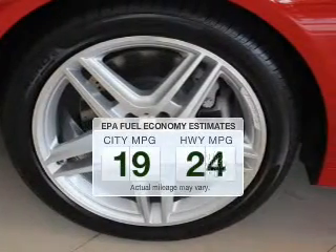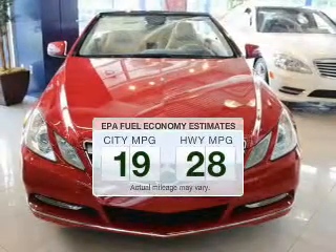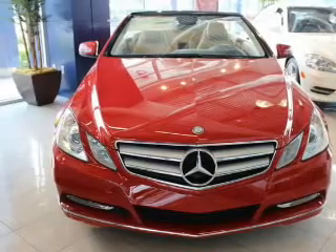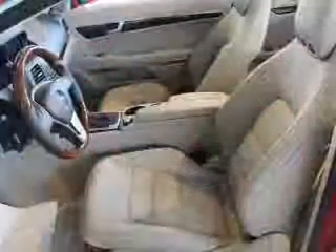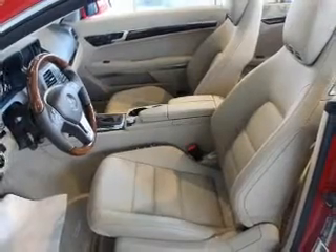Low emissions and good fuel economy offered in this vehicle are important to you and to the environment. The powertrain includes rear-wheel drive with a reliable six-cylinder engine driven by an automatic transmission. Stand out from the crowd with premium wheels.